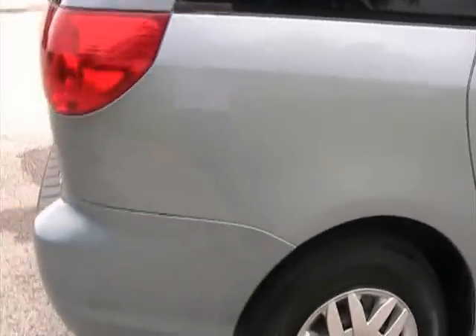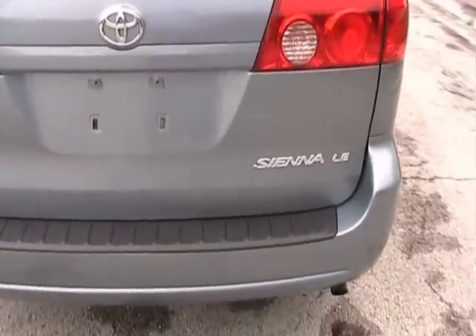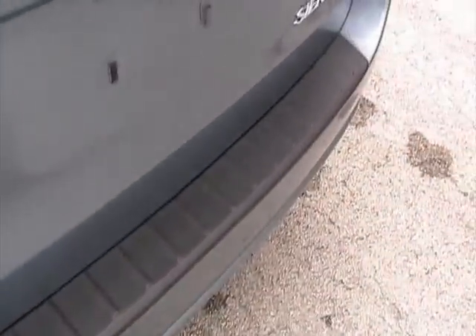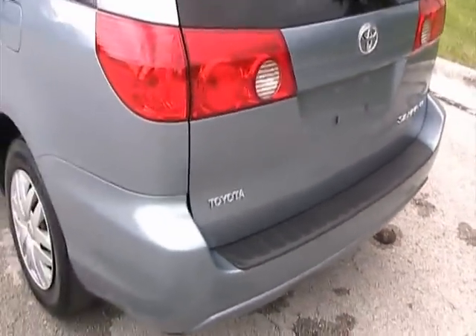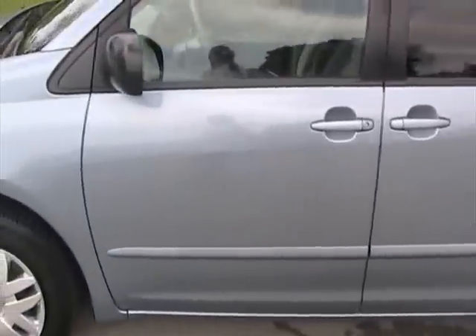When you walk around the car, it doesn't have any dents or dings — it's very clean all the way around. The rear tailgate is also in very good condition. This rear bumper has a special outer with a little bumper protector, which is very nice when you're carrying luggage in and out so you don't scratch that rear bumper. Panels are in very good shape, no dents or dings.